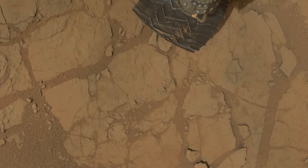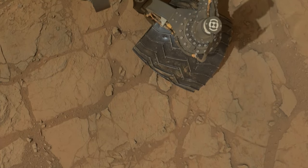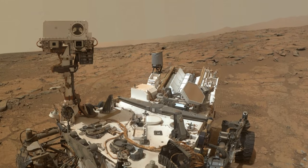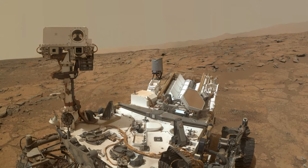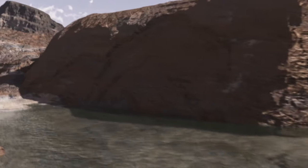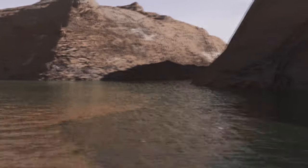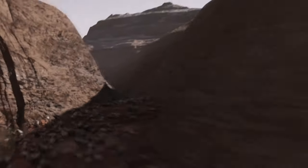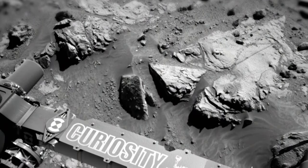But before it left, Curiosity provided its own glimpse of life on Mars by using its robot arm to take a striking self-portrait at John Klein. The first phase of the mission was over, and there were new discoveries ahead. It may be a long time yet before we know if there ever really was life on Mars. But we know that Curiosity is there, and that's a terrific start.